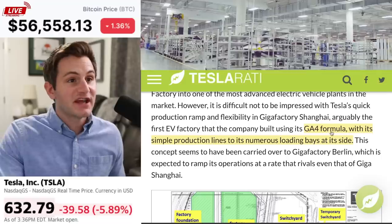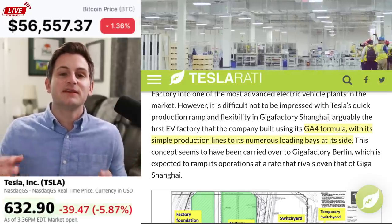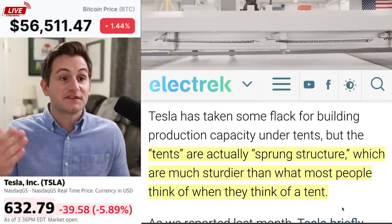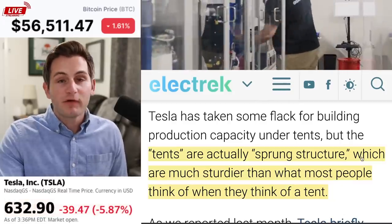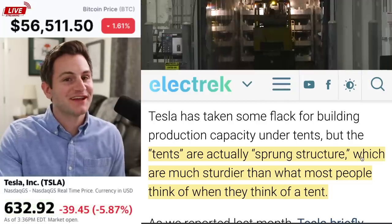Remember, the GA4 formula with its simple production lines and numerous loading bays at the side is being used in Shanghai, Berlin, and Giga Texas. These tents are actually sprung structures, which are much sturdier than what most people think of when you think of a regular tent. So overall, very bullish news for Tesla. And as you can see, Tesla's down about 6% on the day. Surprise, surprise.